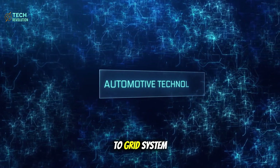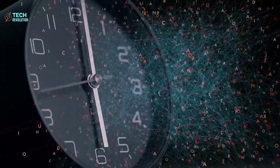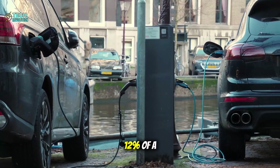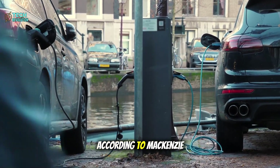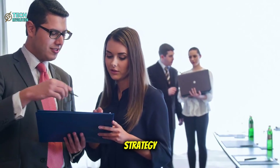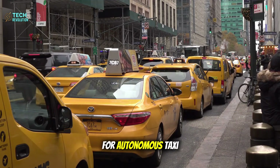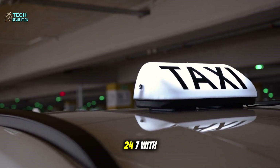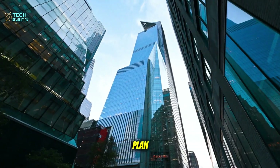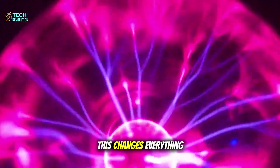A true vehicle-to-grid system that works both ways. The Model 2 doesn't just consume electricity — it can feed power back into the grid during peak hours, stabilizing up to 12% of a city's electrical demand, according to McKinsey projections. This isn't just about building better batteries; they're constructing the foundation for autonomous taxi fleets that can operate 24/7 with minimal downtime. As we'll see, this connects to Musk's master plan in ways that will fundamentally reshape urban infrastructure.